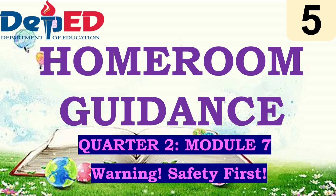Hello everyone, welcome back to this YouTube channel. For today's video, we are going to tackle the homeroom guidance of Grade 5 for Quarter 2, Module 7, entitled: Warning! Safety First.